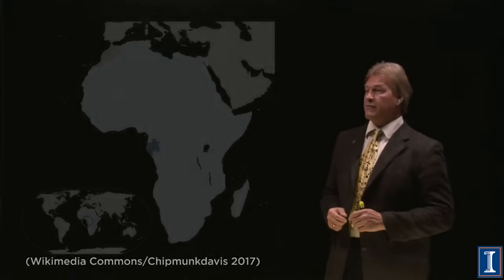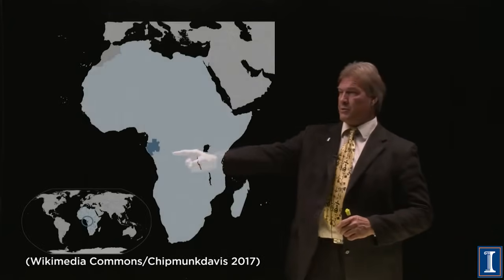In May 1972, workers at a French reprocessing plant noticed something very suspicious about the uranium they were getting from one of their mines. The mine wasn't in France — it was in Gabon, West Africa, a former French colony.